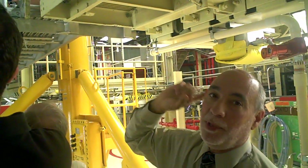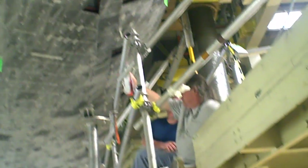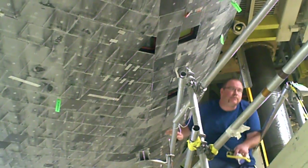What gives stability to the atmosphere is the thermal protection system. You can see the tiles vary in thickness depending on the amount of heat they have to withstand. Thicker tile means more heat.